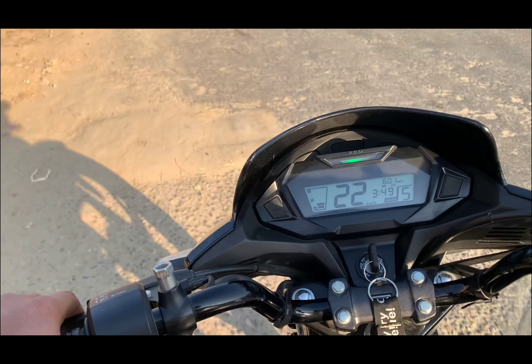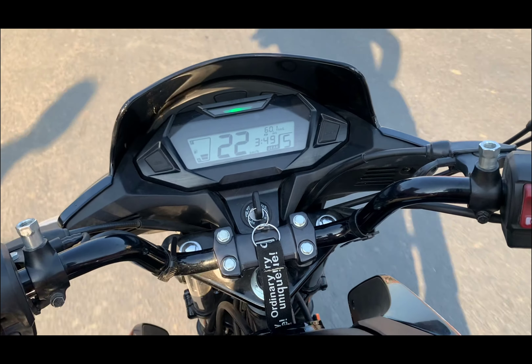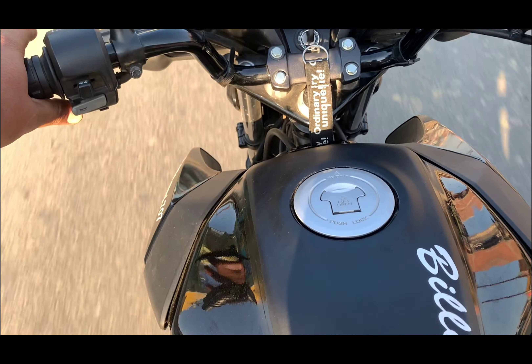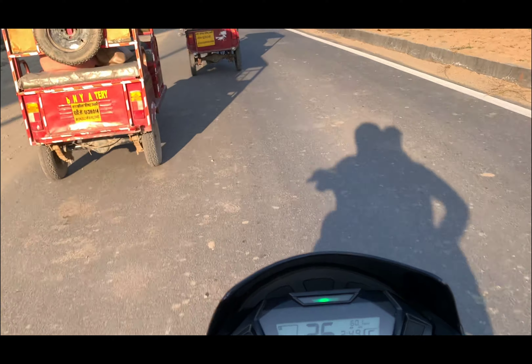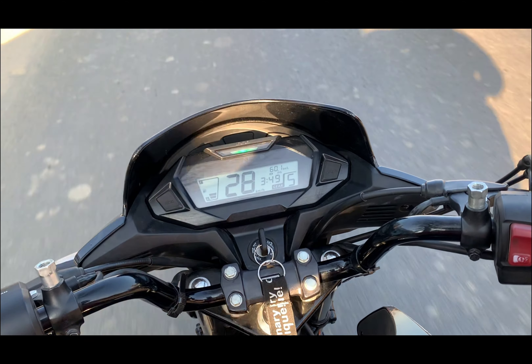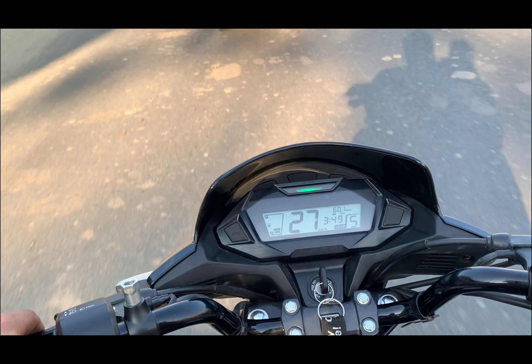This is a budget-friendly option — daily running and maintenance is low, and the average is great. So you can buy the SP 125; I hope you will be very happy with it. Please subscribe and press the bell icon. We'll see you in our next video — take care and bye bye guys.